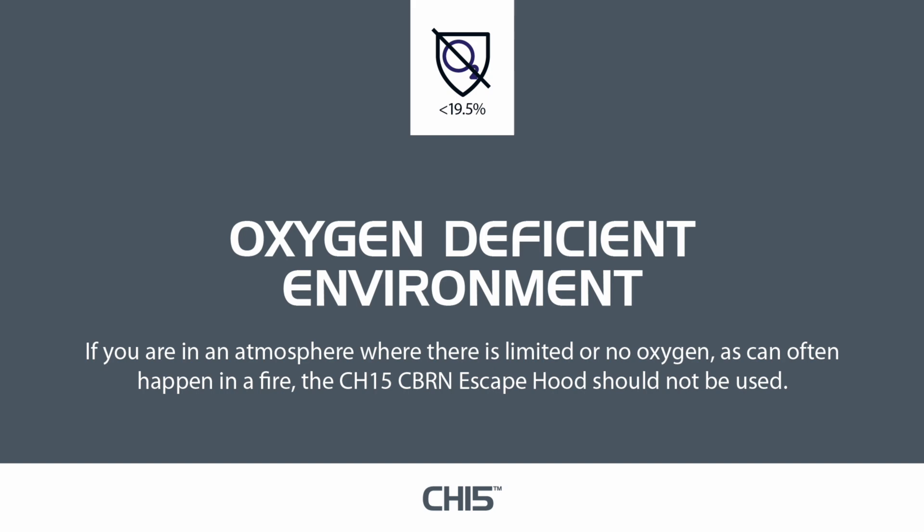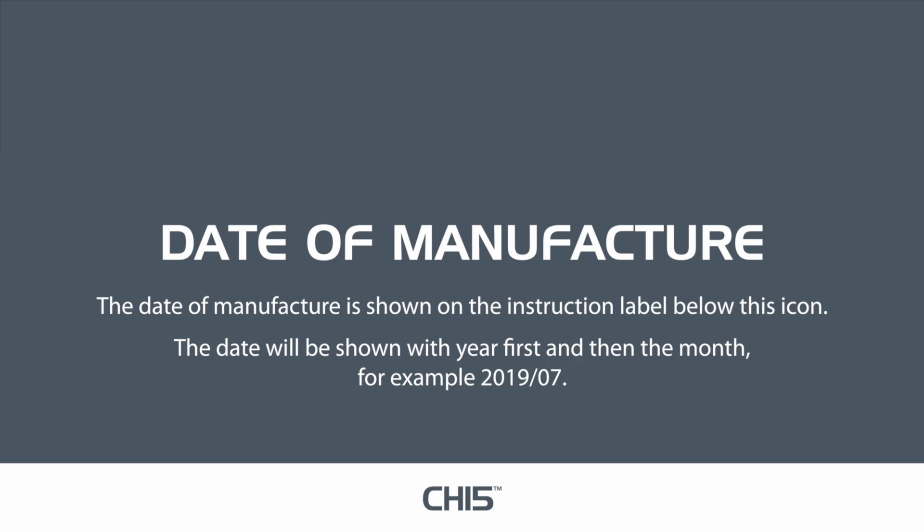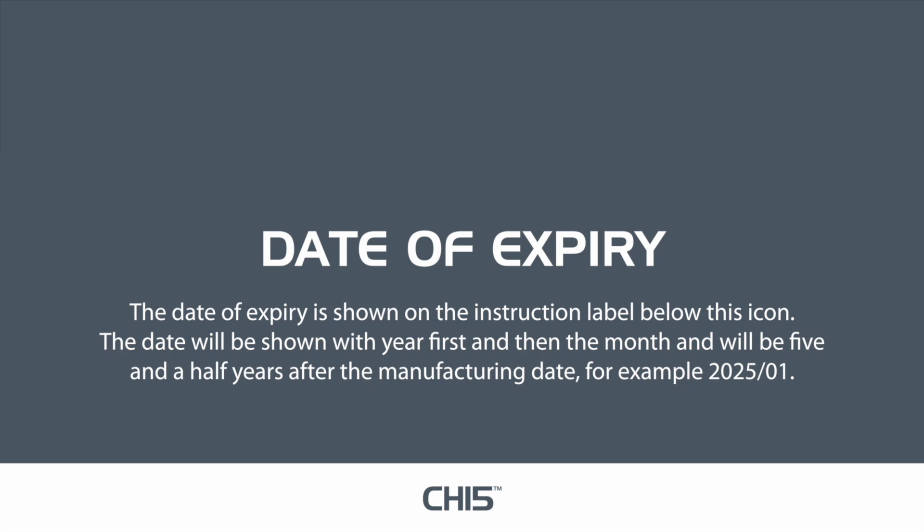The date of manufacture is shown on the instruction label below the relevant icon. The date will be shown with year first and then the month — for example, 2019-07. The date of expiry is shown on the instruction label below its icon. The date will be shown with year first and then the month, and will be 5.5 years after the manufacturing date — for example, 2025-01.